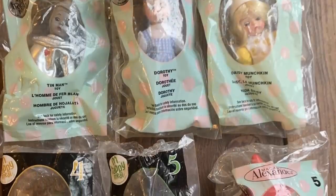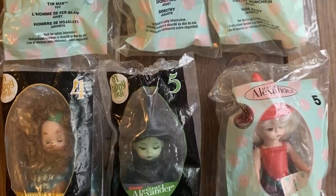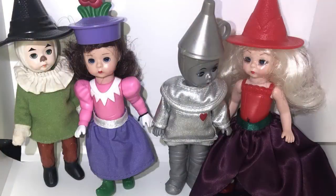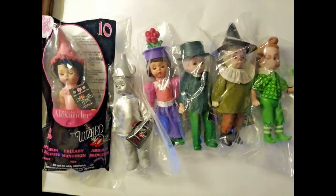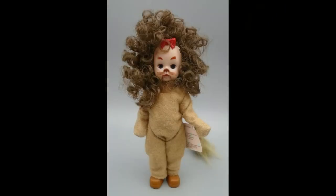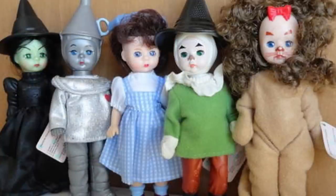In 2008, McDonald's and Madame Alexander decided to partner together for a new line of Happy Meal toys. For some unknown reason, they thought it was a good time to come out with some based on the Wizard of Oz. It's not like the Wizard of Oz suddenly became popular or relevant — many kids at the time had no idea what it was. Even the adults had to really think about these dolls. They were not really well depicted, and some of them likely gave kids nightmares with their chicken McNuggets.